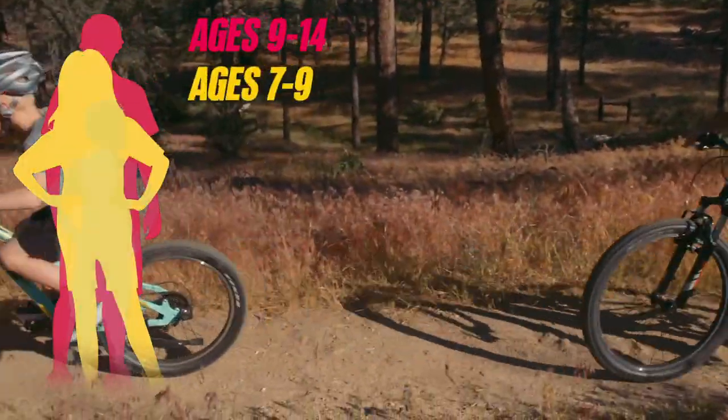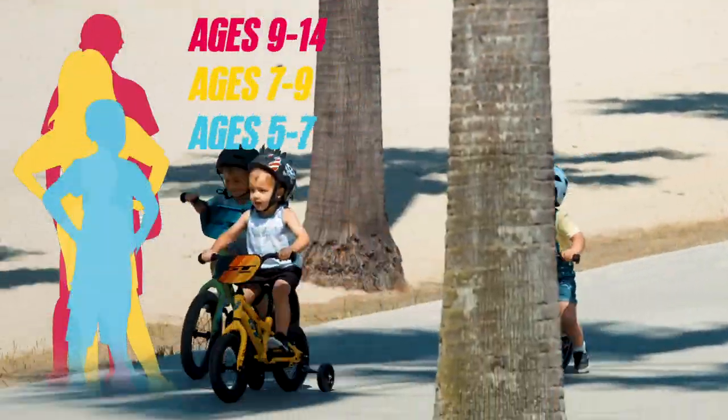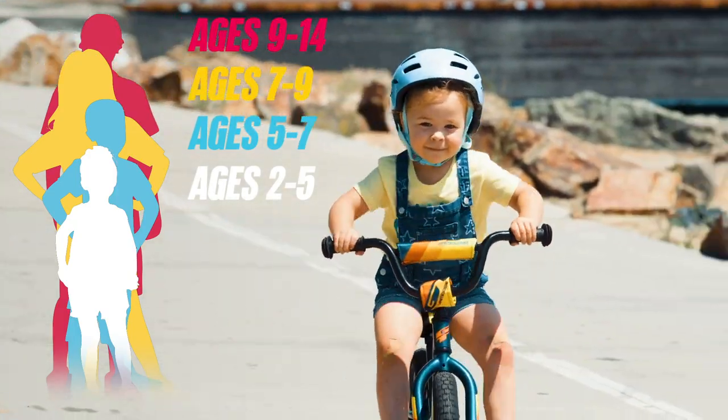GT's legit fit kids' bikes are made for four different age groups, so you can easily select the right size bike for your kids.